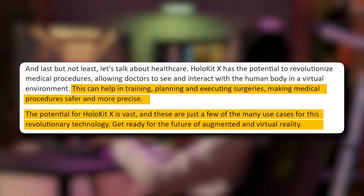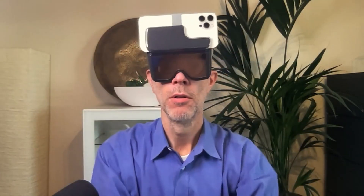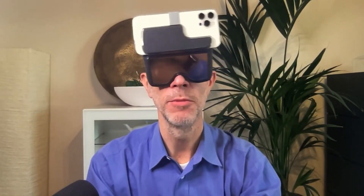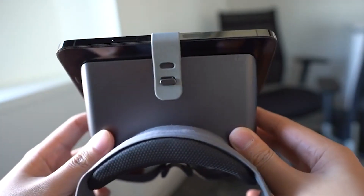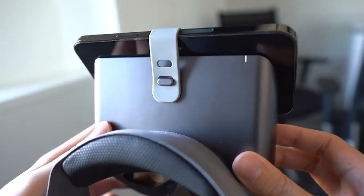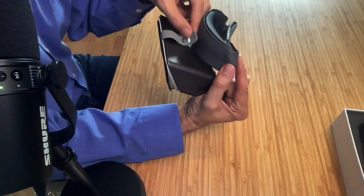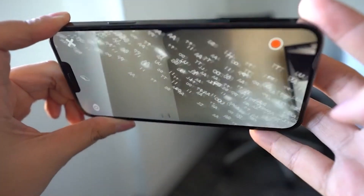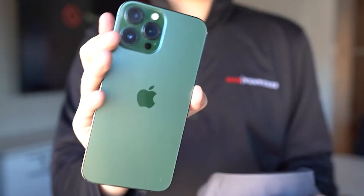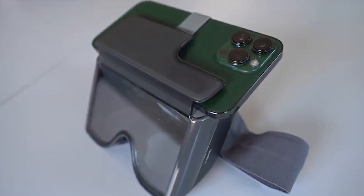Get ready for the future of augmented and virtual reality. As we look into the future, it's clear that AR and VR technology is going to play an increasingly important role in our lives — from entertainment and gaming to education and commerce. The potential applications of AR and VR are nearly limitless. HoloKit X is just a glimpse into what's to come, and represents a major step forward in this exciting and rapidly evolving field. With its cutting-edge hardware and software, HoloKit X is designed to provide users with an interactive AR experience that truly blurs the lines between the digital and physical world.